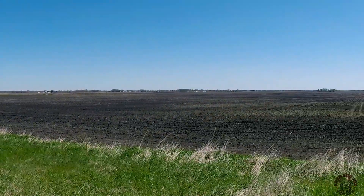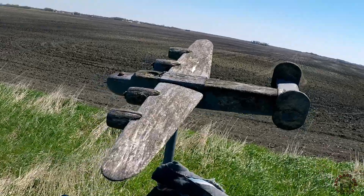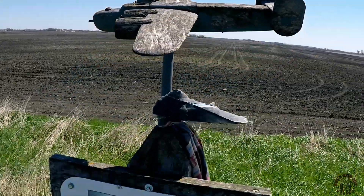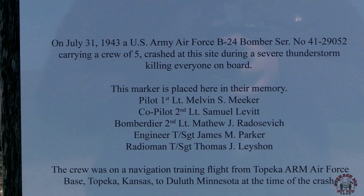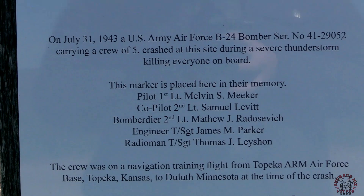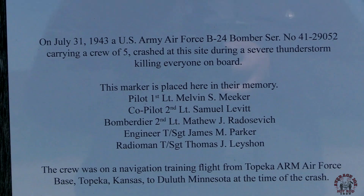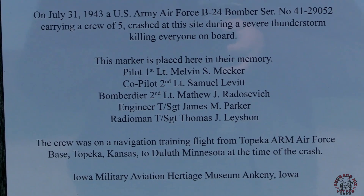Out on a dusty gravel road just a few miles from that burnt-out Mopar is a small marker crowned with a wooden model of an airplane on its top. That marker reads as follows: On July 31st, 1943, a US Army Air Force B-24 bomber carrying a crew of five crashed at this site during a severe thunderstorm, killing everyone on board. This marker is placed here in their memory.